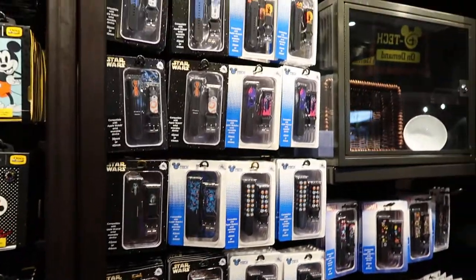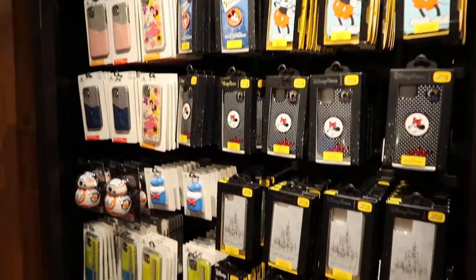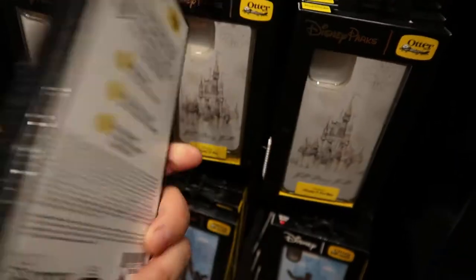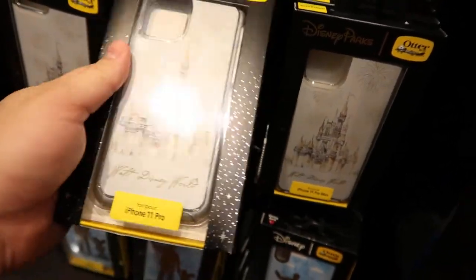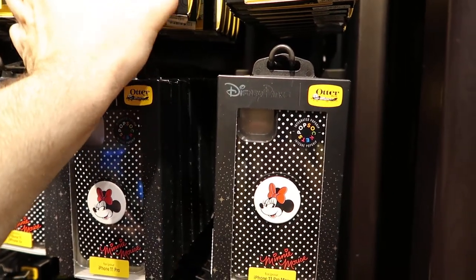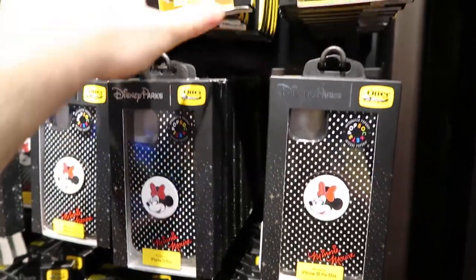There's some of the different wristbands. And here's some of the phone cases. This one's for an iPhone 11 Pro — $59.99 for that case. Wow. Here's one for an iPhone 11 Pro and iPhone X. $59.99, so I bet all the cases are probably the same price.